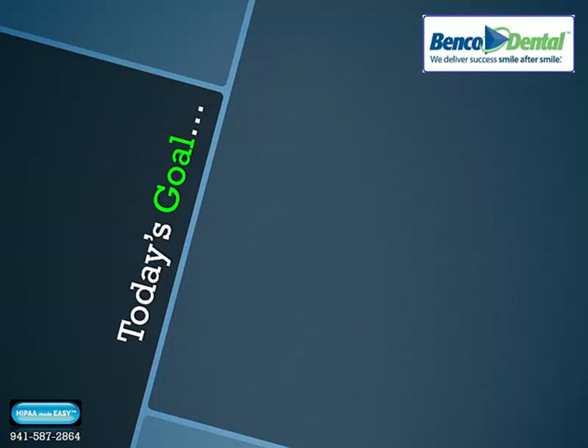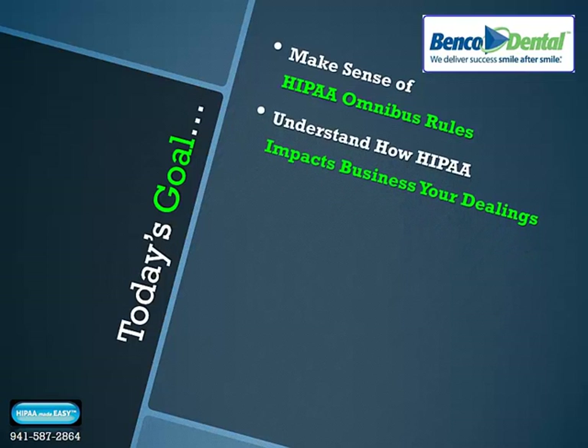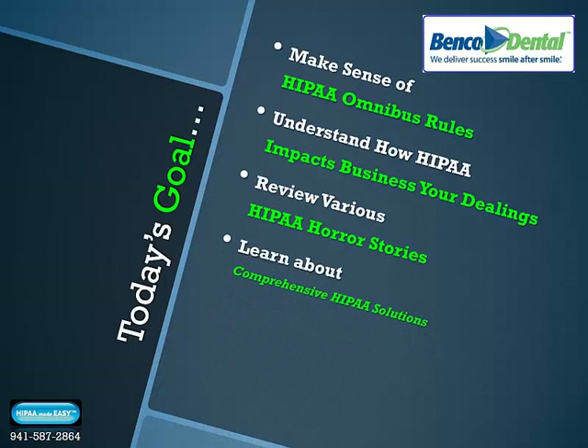We'll spend the next 20 minutes making sense of the new HIPAA Omnibus Rules. I'll provide insight that will help you clearly understand how HIPAA impacts your day-to-day business dealings in a big way. We'll review various HIPAA horror stories happening throughout the country in unsuspecting healthcare facilities, and we'll learn about comprehensive HIPAA solutions to get your facility fully compliant to these new HIPAA Omnibus Rules standards.